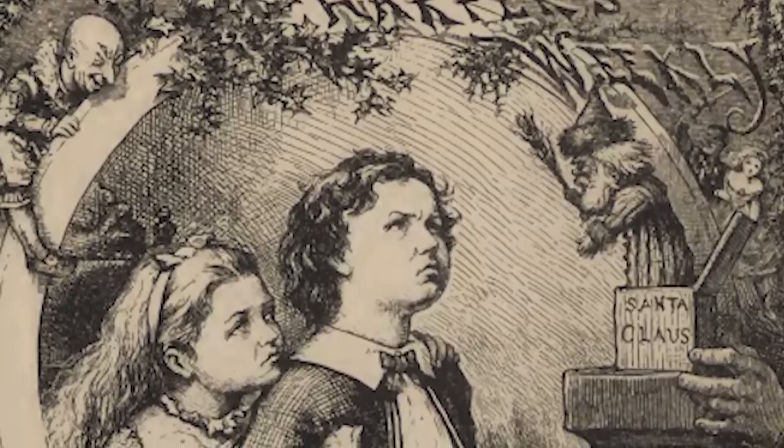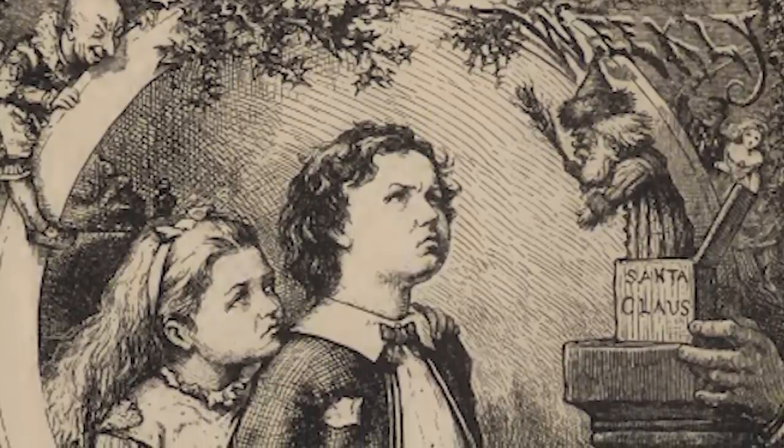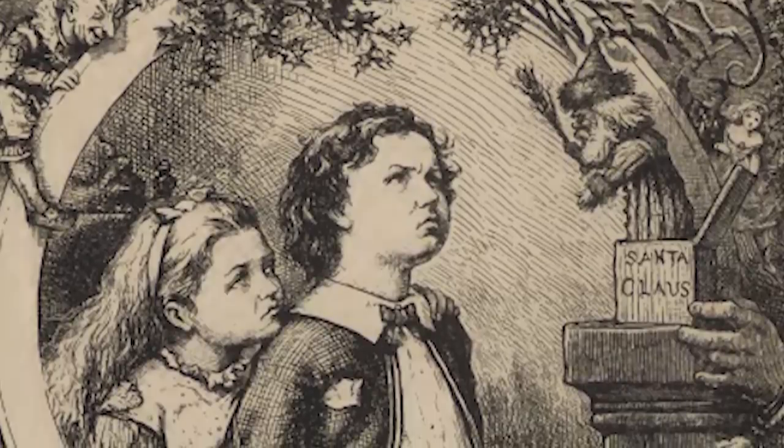During the war, he used Santa to illustrate his beliefs in civil rights and the abolition of slavery, and afterwards, Santa got on board with other causes.